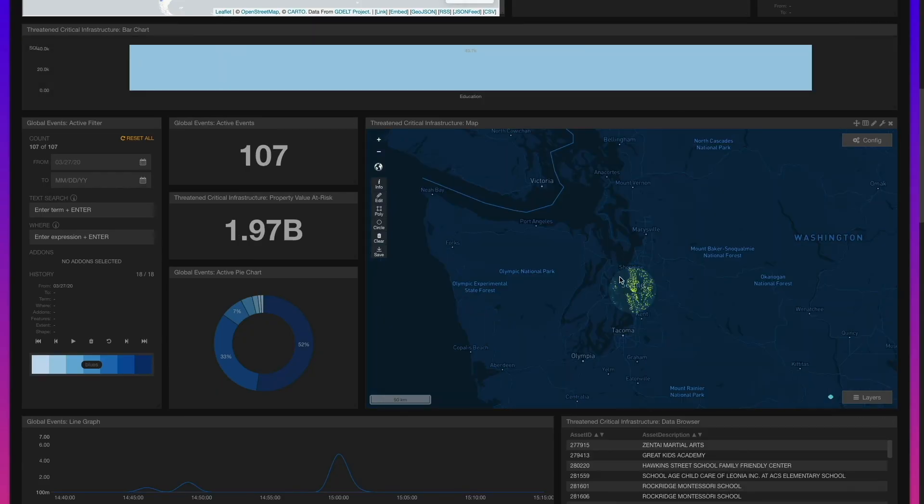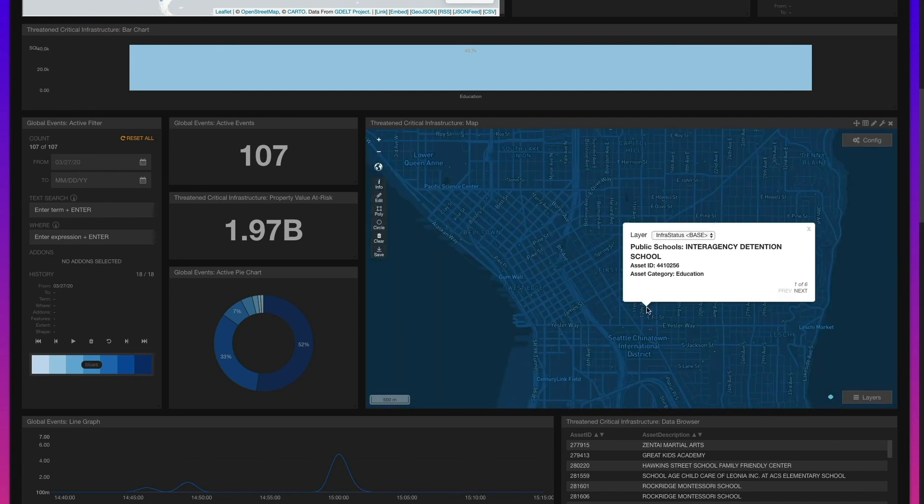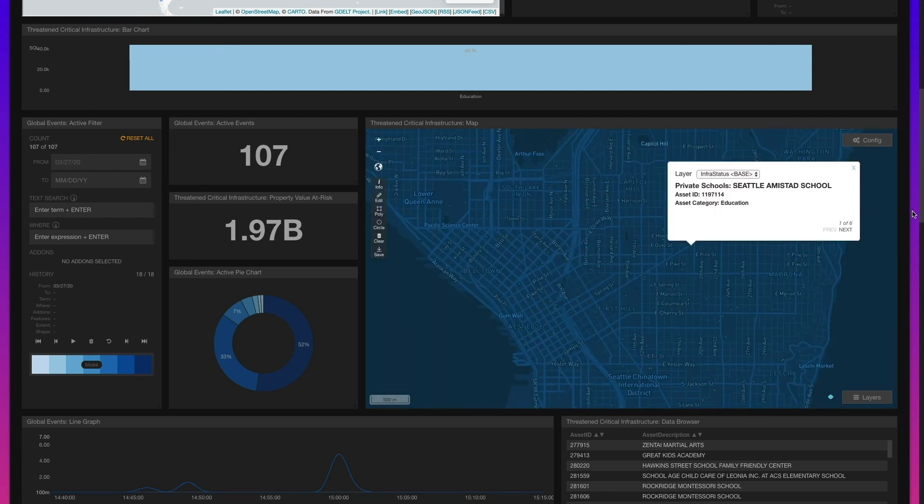Using Kinetica to analyze hundreds of data feeds simultaneously and AI models to pick out anomalies.